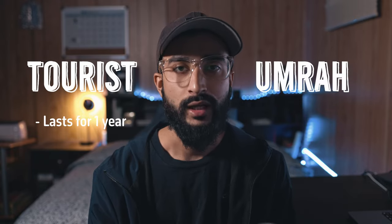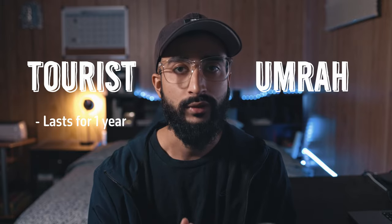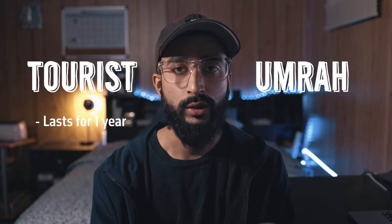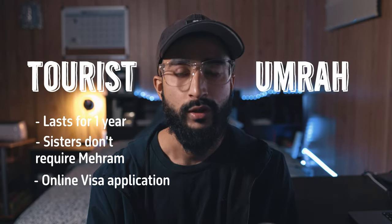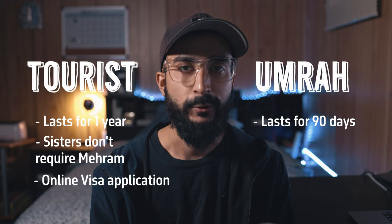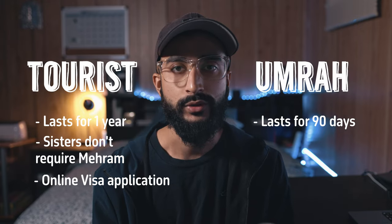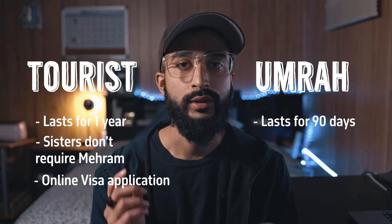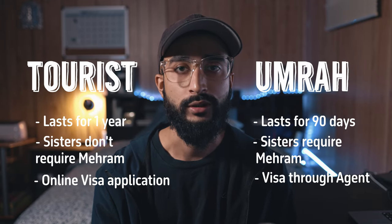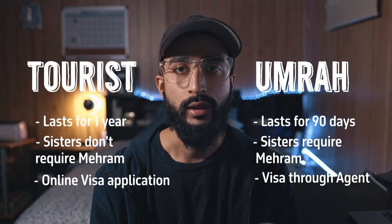The most important thing first is applying for a visa. It's a little complicated because there are now two visa options: a tourist visa and an Umrah visa. The tourist visa lasts up to one year, is multiple entry with a maximum stay of 90 days, allows you to perform Umrah and do tourism anywhere in the country, and sisters do not require a mahram. You can apply online. The Umrah visa, on the other hand, lasts only 90 days and is single entry. Starting this year you can also do tourism on it, but sisters must have a mahram and cannot apply online — it must go through an agent or embassy. It costs around 230 Canadian dollars, and the tourist visa is actually cheaper.